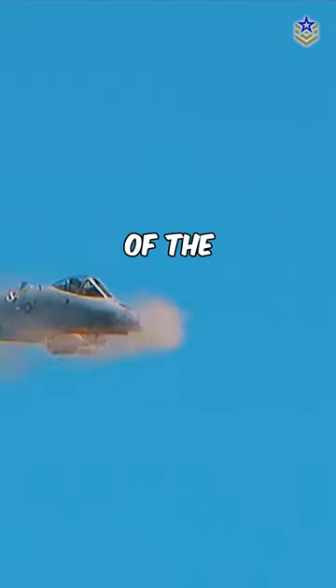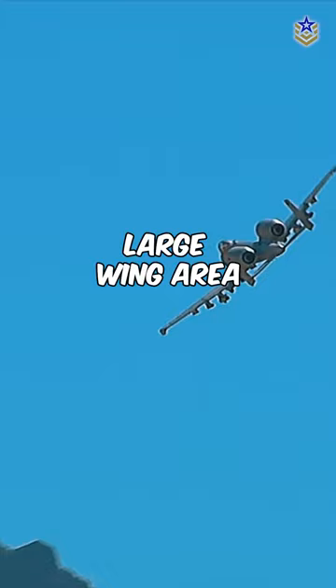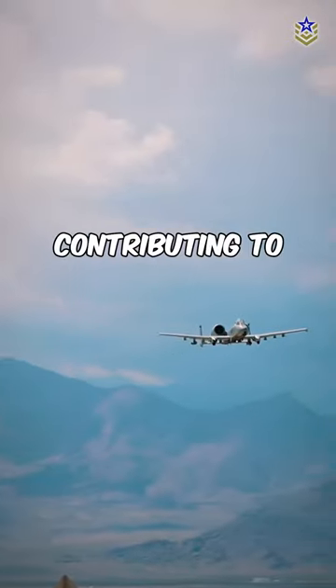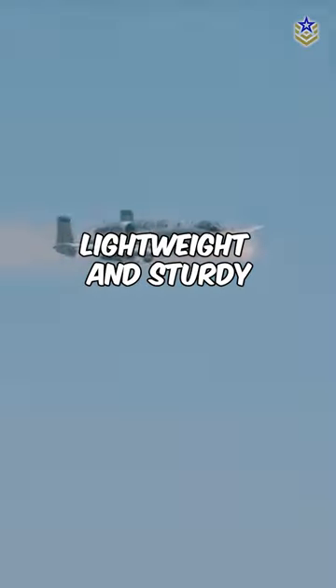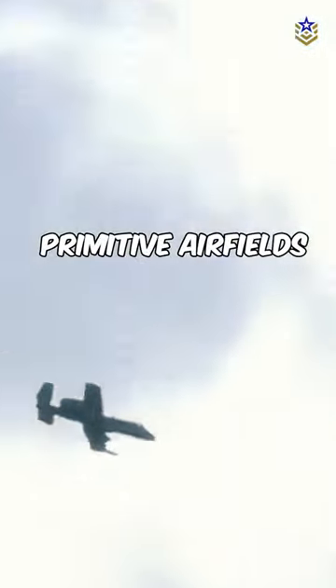The overall design of the A-10 Warthog is exceptional, featuring a large wing area, ailerons, and high wing aspect ratio, contributing to remarkable maneuverability at low speeds. With engineering choices like a honeycomb structure, the A-10 is both lightweight and sturdy, allowing it to take off and land on shorter, primitive airfields.